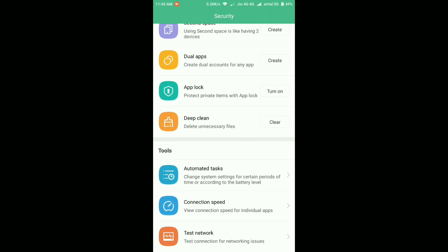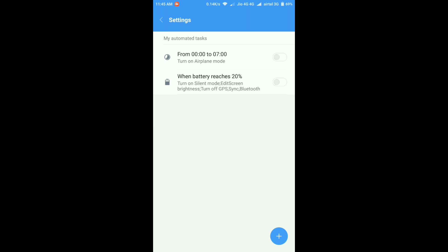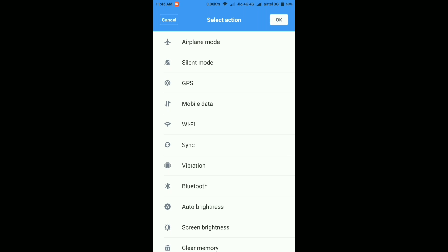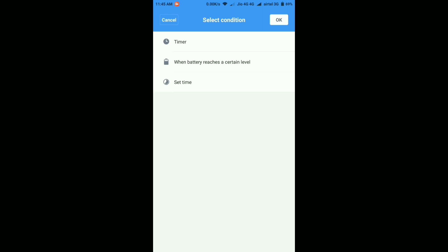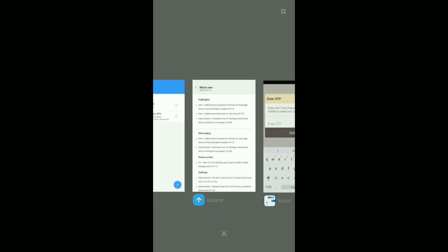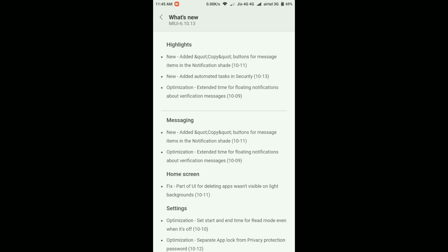The second new change is in the Security app — there's a new tool called Automated Tasks. Using this, you can schedule many tasks on your phone. For example, you can schedule airplane mode to turn on from a set time to another time, or trigger actions when the battery reaches 20 percent. You can add conditions — for instance, at 2 AM you can automatically enable silent mode, airplane mode, and turn off mobile data. It's a nice feature for scheduling phone tasks automatically.